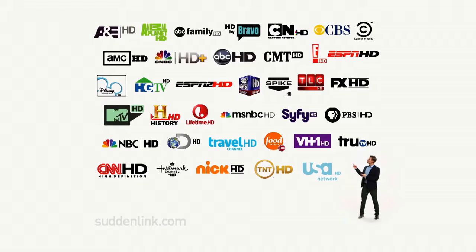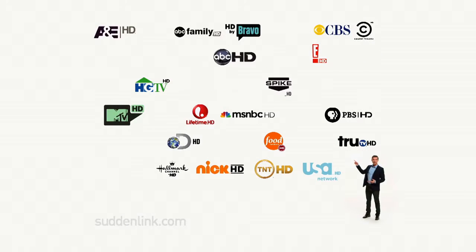Before you get TV from AT&T U-verse, consider what you'll actually get. This is all the HD free with Suddenlink SL200. What does AT&T's introductory offer include? Not a single HD channel, because HD costs 10 bucks extra.